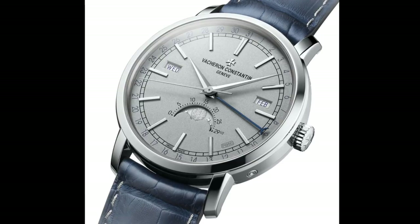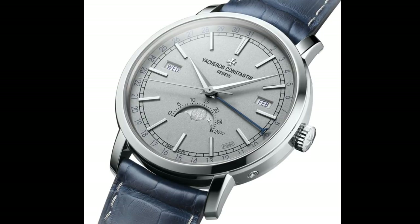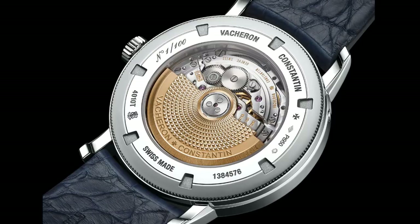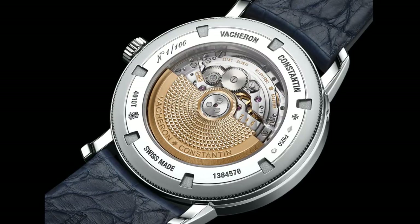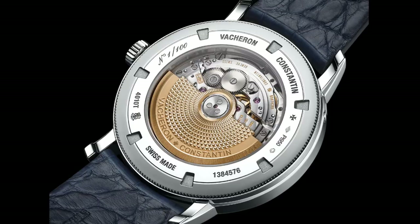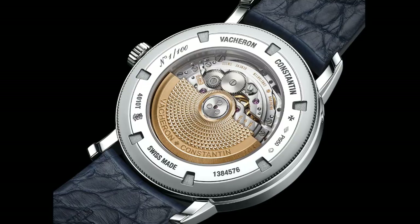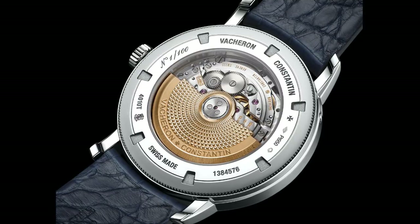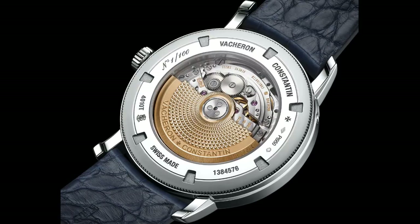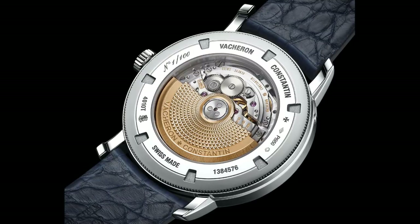Vacheron Constantin are one of those brands I feel are often overlooked and underrated, put behind Patek Philippe and A. Lange & Söhne, but they still hold an extremely important part of the high horology world. The movement inside this watch is a real feast for the eyes, with beautiful detailing throughout — the automatic calibre 2460 QCL providing that annual calendar and moon phase function. With Vacheron Constantin it's beautifully decorated and wonderfully made with very precise detailing, and it's wonderful to see a movement like this, even if these are watches one never really gets to own.